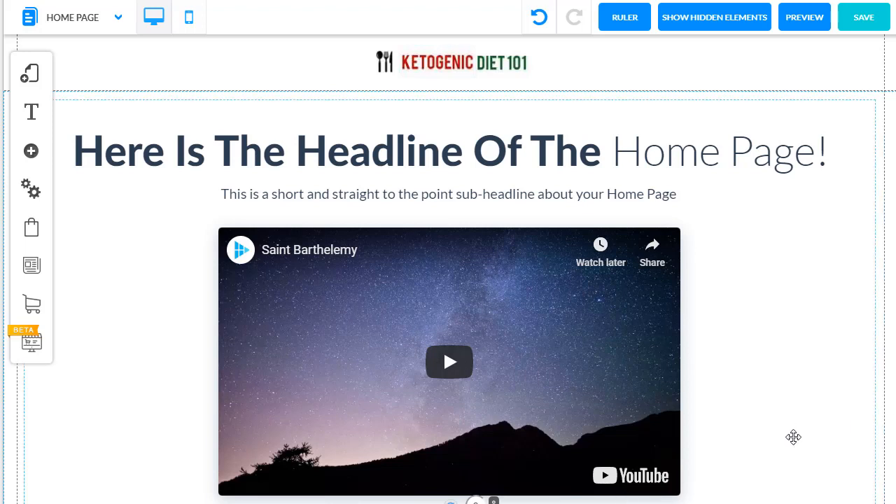Hello and welcome back to our video series on Builderall. Today we're going to be selecting a product to sell inside of our funnel.